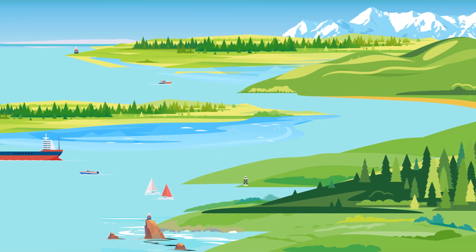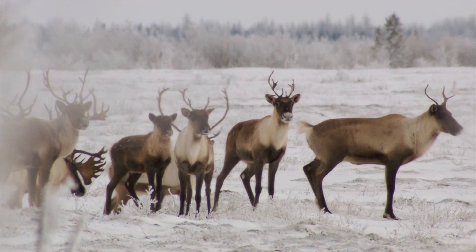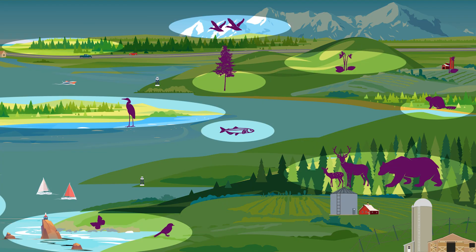Ocean traffic, dams, roadways, agricultural lands, and fenceways are all examples of barriers that inhibit species movement and the flow of natural processes. When we build these things, we're left with small fragments of natural landscapes, isolating species who rely on movement to survive.